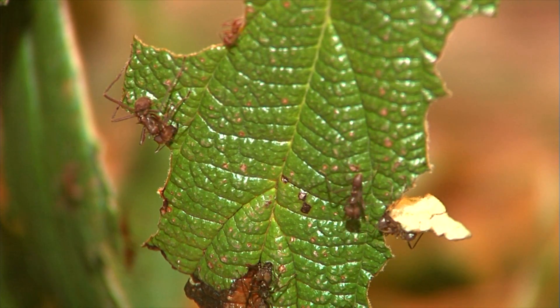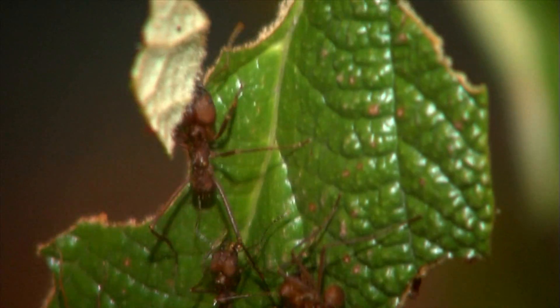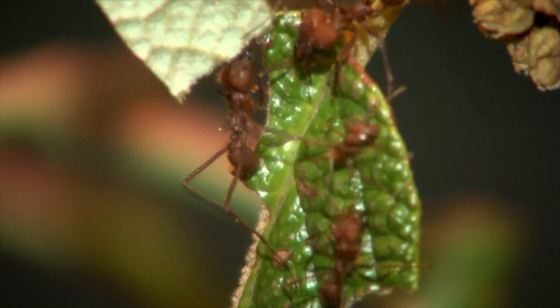At the Cincinnati Zoo we have a number of ant species, and the most popular are probably our leaf-cutting ants. They get their name because they are famous in Central and South America, where they live, for going up in the trees and literally trimming the leaves.